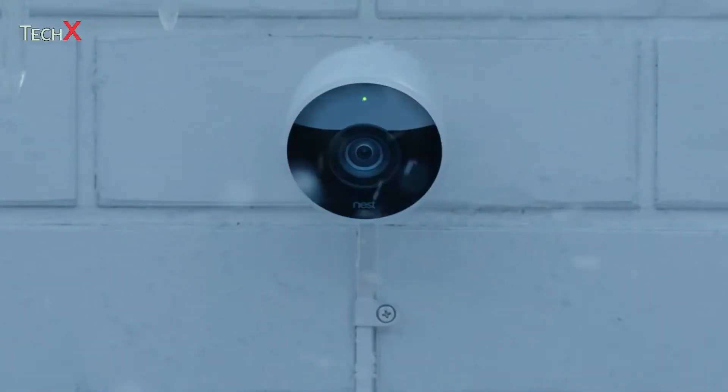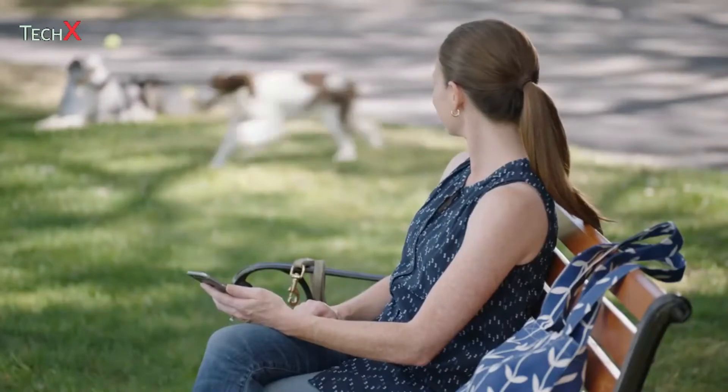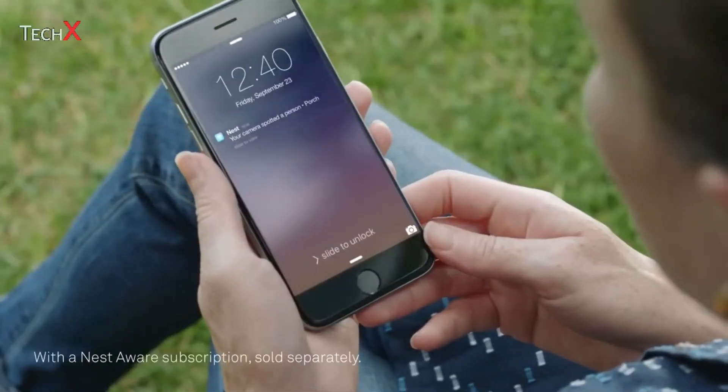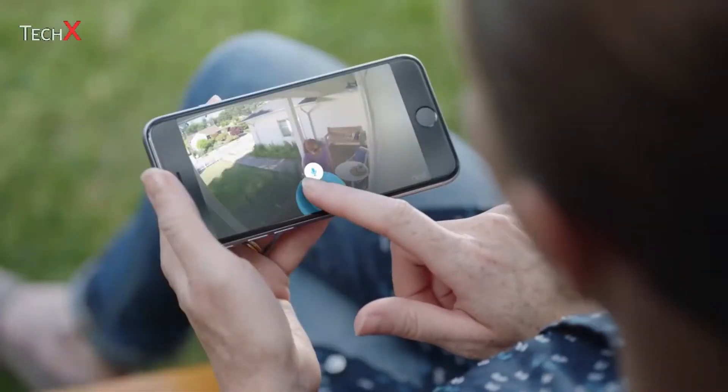Nest Cam Outdoor is weatherproof. It plugs in so it never runs out of batteries. And it sends an alert when something happens. It can even tell a person from a thing, and it lets you talk back.